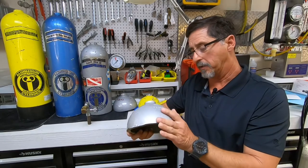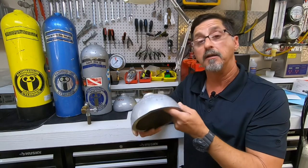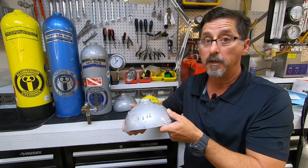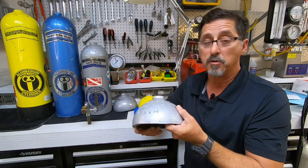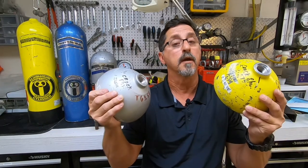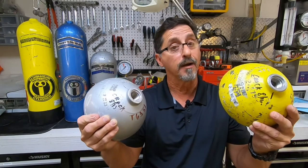This silver tank also came into my shop with a hydro date of July 2013 with a visual eddy. It came into my shop in August 2013 — just one month later. I asked the customer if I could look inside, he said sure. I did, and I found the crack. Having two tanks with current hydros and visual eddy tells me that these tanks can pass both the hydro and the visual eddy and crack soon thereafter.